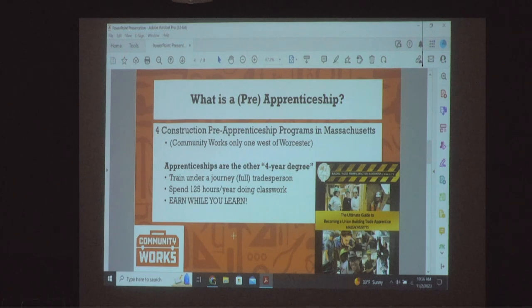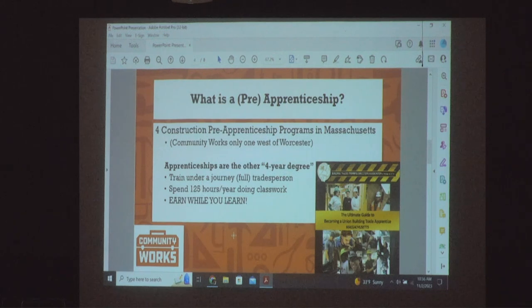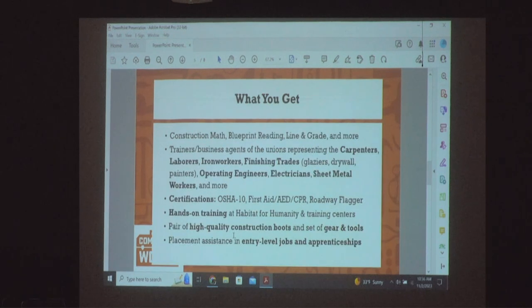This is all part of the package — it's really good in most cases to be a union construction worker. From our program, you get training in construction math, blueprint reading, line and grade, and more. You'll meet in Western Massachusetts with the business agents and trainers for the laborers union, the finishing trades including painters, operating engineers, electricians, and sheet metal workers.